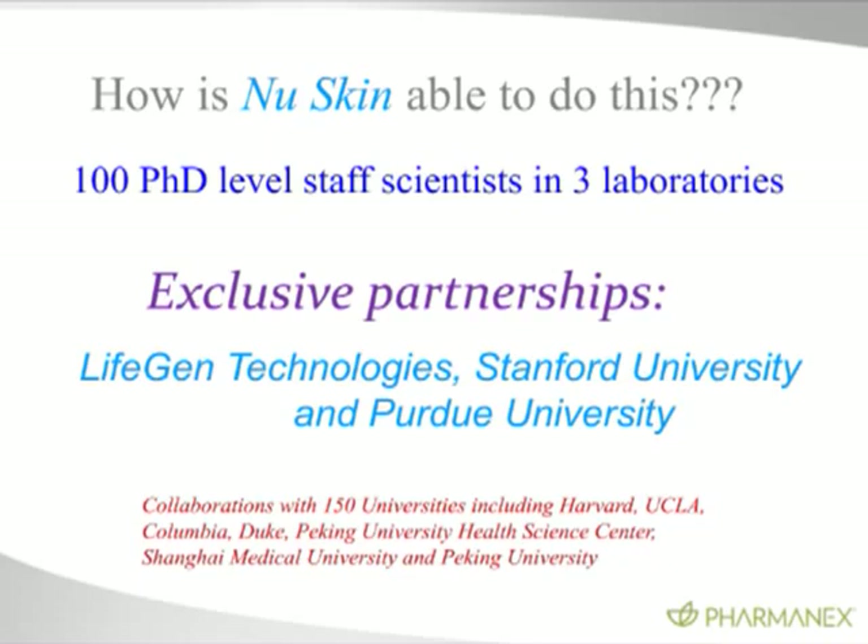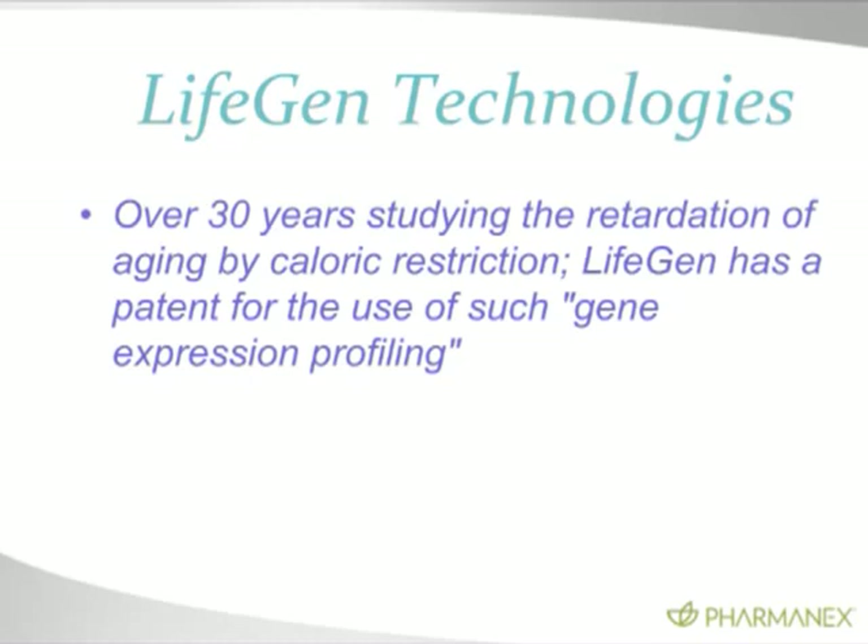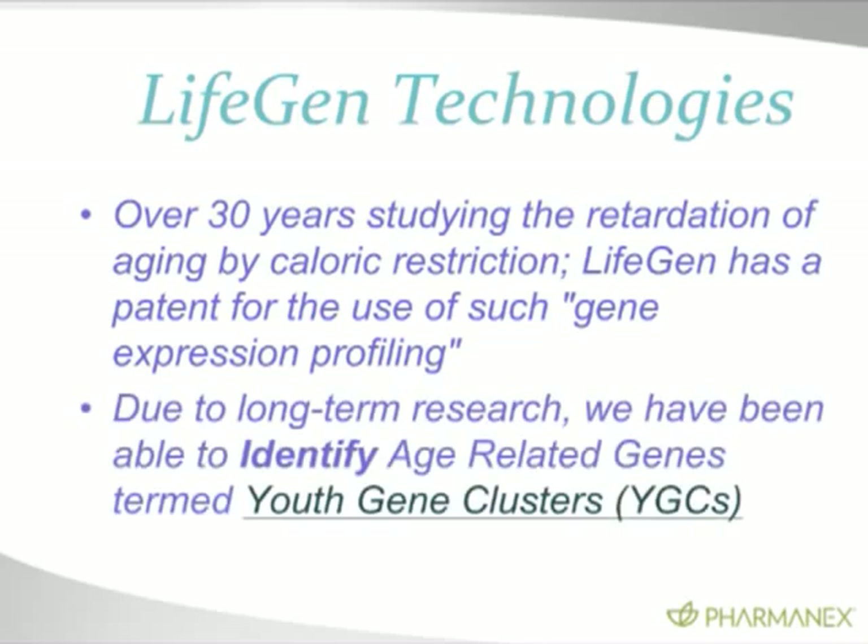Dr. Richard Weindruch is one of the founders of LifeGen Technologies. He's been interviewed on CNN, 60 Minutes, and CBS, because he is a foremost expert on genes associated with aging and causing a reversal of expression of those genes back to a youthful state. He's done work on what's called caloric restriction. For over 30 years, LifeGen Technologies has studied genes that change with age, so we have a 30-year jump start on any other company with this databank. LifeGen has patented this gene expression profiling and identified what we call youth gene clusters.